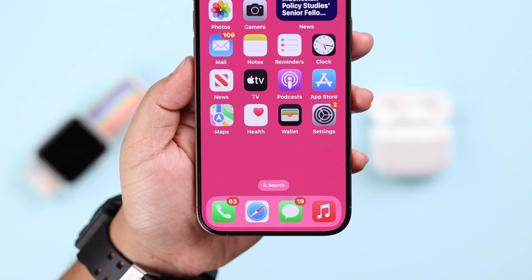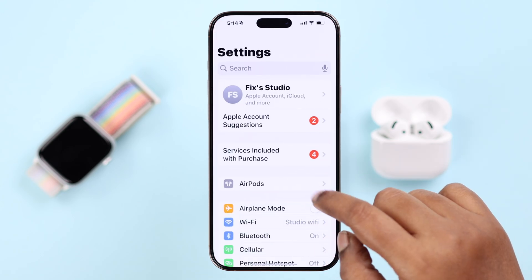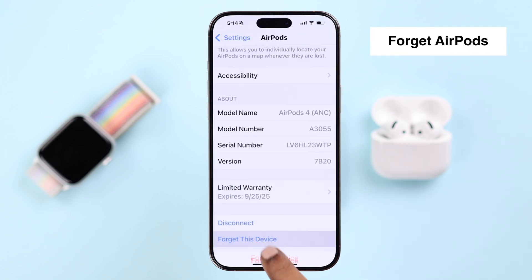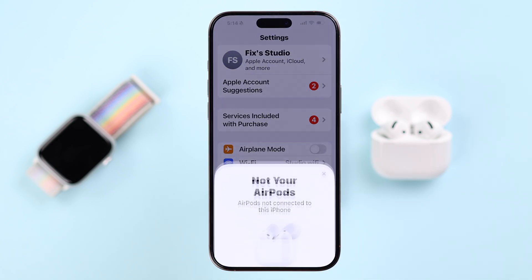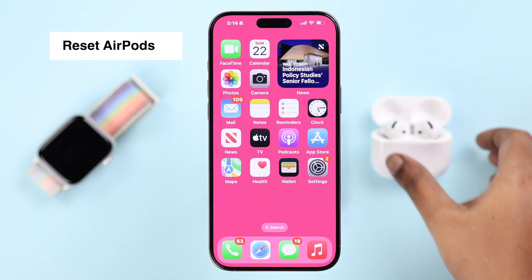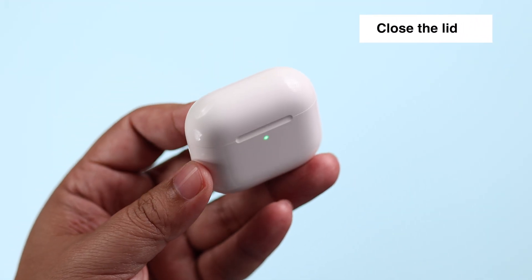If Siri is still not working on your AirPods 4 ANC, the next step is to forget, reset, and reconnect. From Settings, go to your AirPods settings and forget them from your iPhone. Before reconnecting, we're going to reset the AirPods. Make sure both buds are inside the case, then close the lid for a couple of seconds.